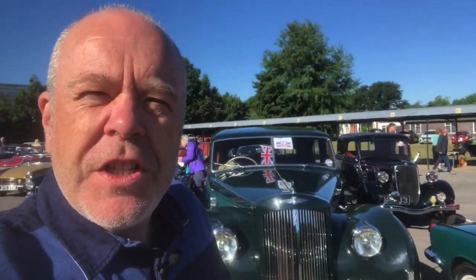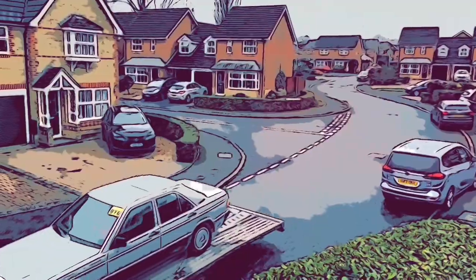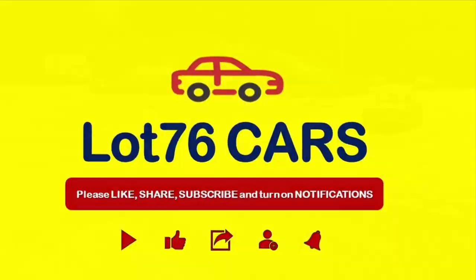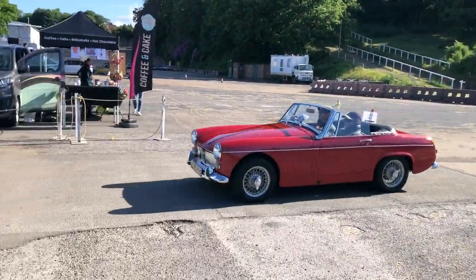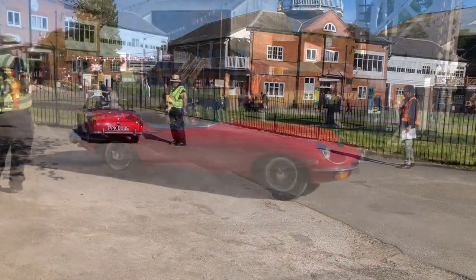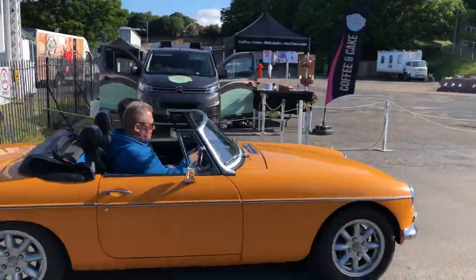Good morning, this is Lot 76 Cars at Brooklands again, and today we've come to the London to Brighton Classic Run, which this year is starting again at Brooklands. There's been some great cars to see — hope you enjoy the video. Some of the cars are just entering already, getting ready for the event — lovely MG Midget, lovely MGB.